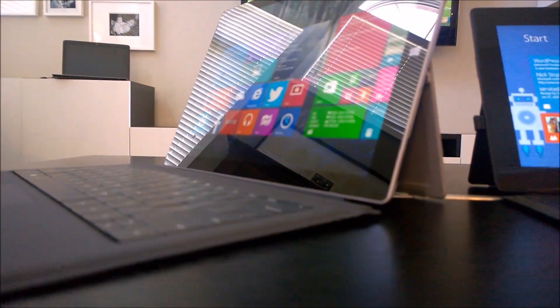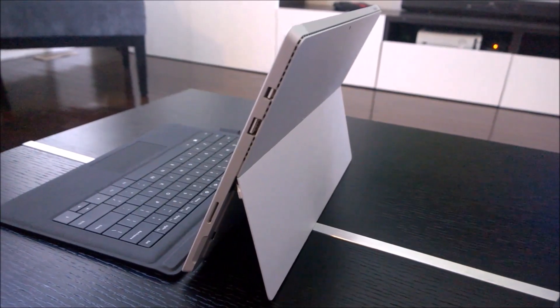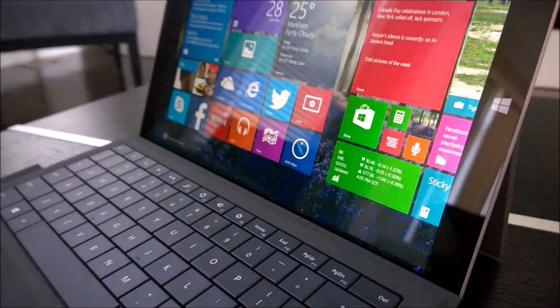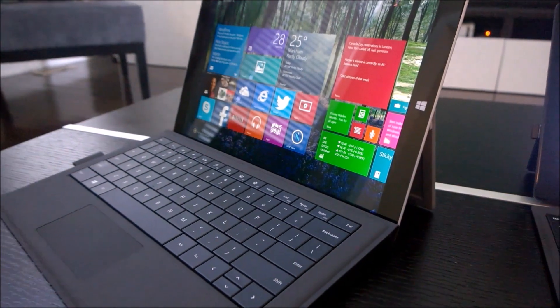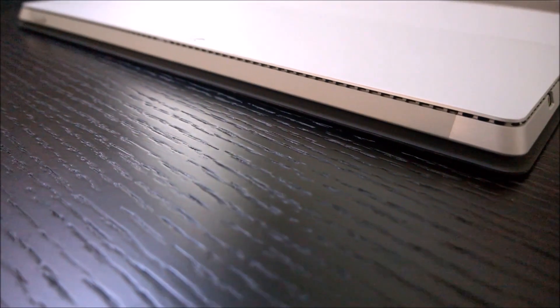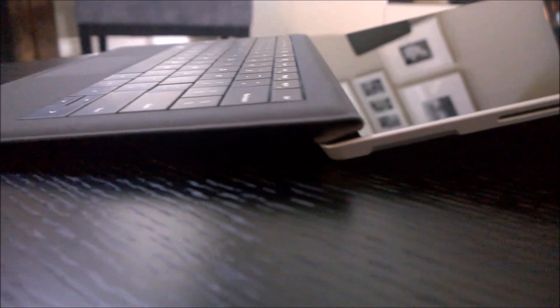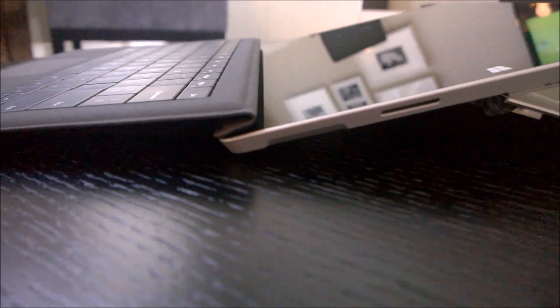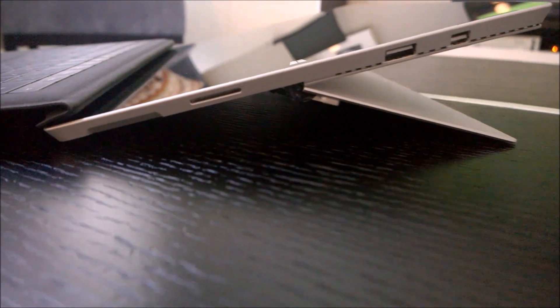When Microsoft created the original Surface Pro, their intent was to build a true non-compromised device that would replace your laptop and tablet. I have to give them credit for trying, because if they hadn't set this goal, we wouldn't have the Surface Pro 3 today. I can gladly say that Microsoft has finally achieved this goal and created a true non-compromised hybrid computer — a device that's gorgeous and category defining, as well as a design icon that will spawn a new wave of devices from various PC manufacturers and bring the best Windows experience to the user.